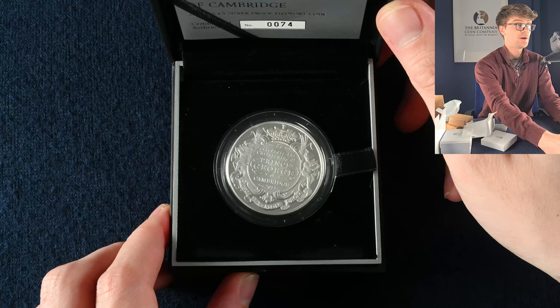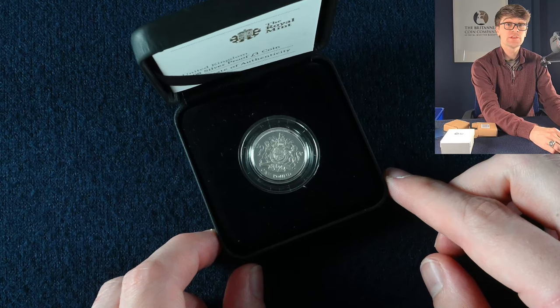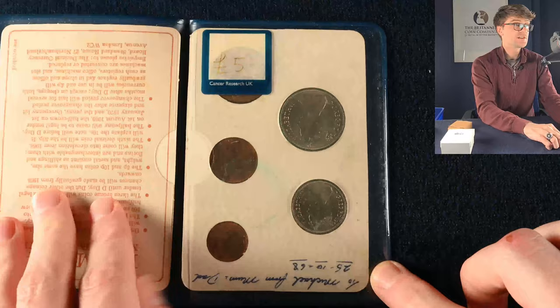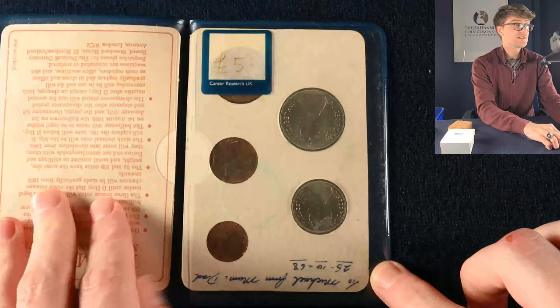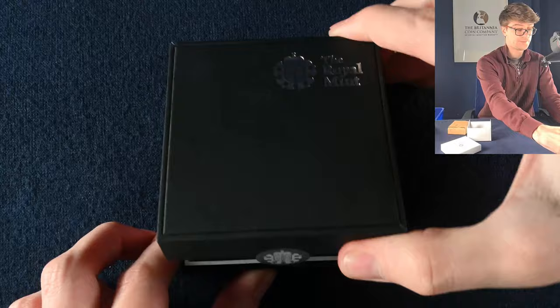Another big white box — in here we have another PAFED silver proof £5 coin marking the christening of Prince George. And then in this box we have a 2008 silver proof £1 coin, obviously the year when the new definitive designs came out with the Shield of the Royal Arms. I'm sure every collector's got a handful of these stashed away somewhere — Britain's first decimal coins, the lower denomination coins ready for decimalisation.